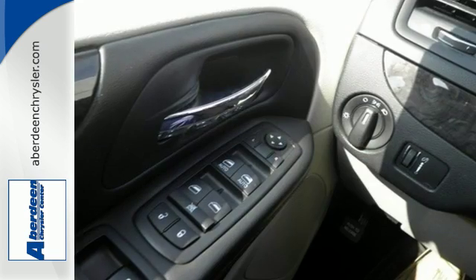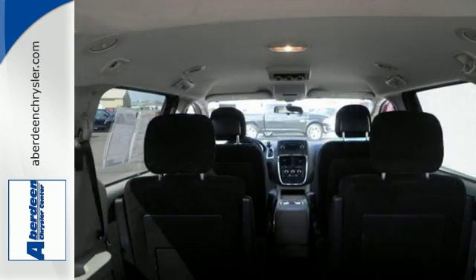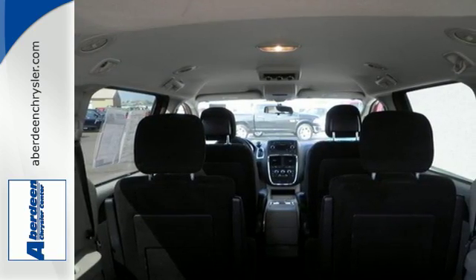The standard observation mirror lets you keep tabs on all your little passengers. Stow-and-go seating gives you the capability to adapt, whether it's carrying more passengers or cargo.